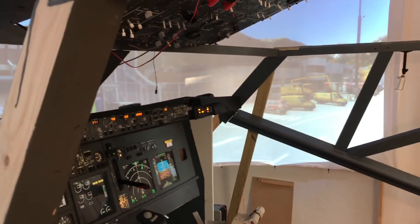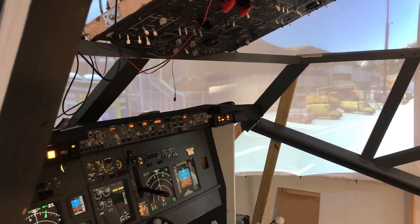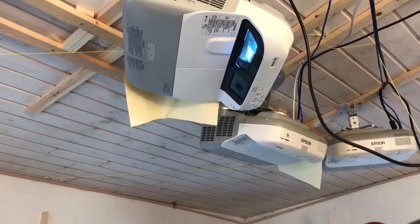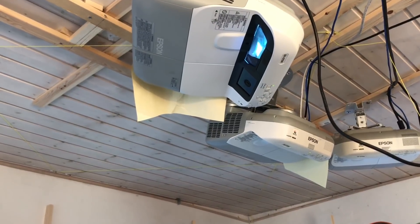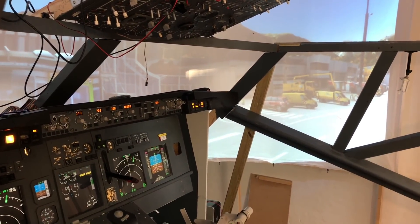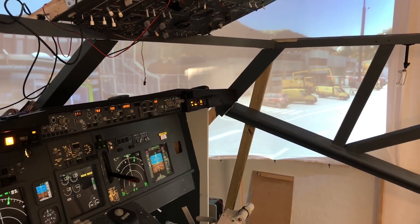First of all I started making a curved 180-degree screen with two projectors, but the image quality just wasn't good enough, so I had to get a third one. Mind you, these are not full HD — they are 1200x800 in resolution, and that of course has an influence on image quality. But I had to use three to get a picture where I can read taxi signs. Now it looks okay.